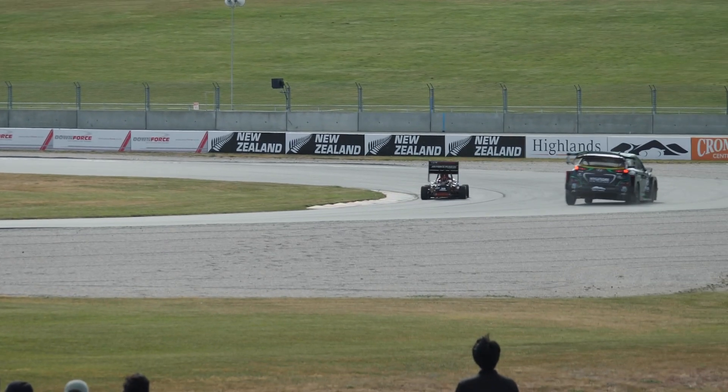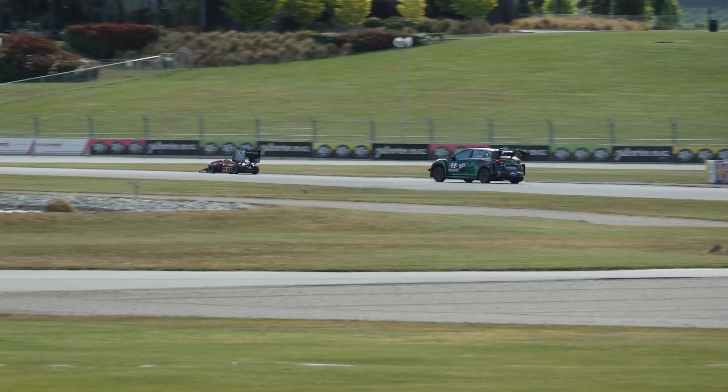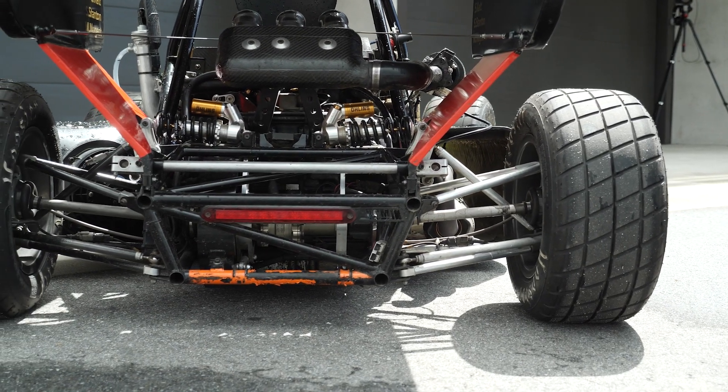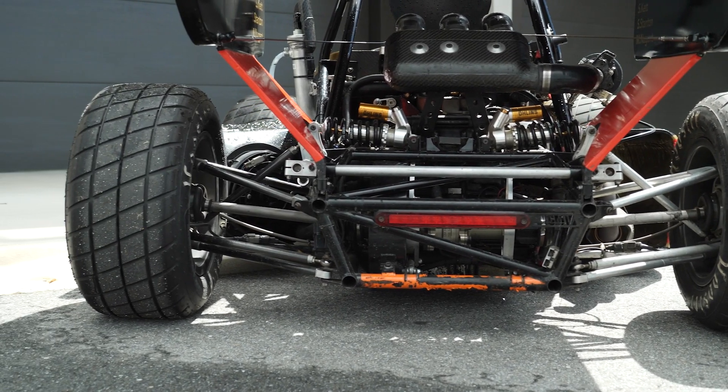Yeah absolutely, so a big important thing for us is about the grip levels we're able to get out of the car given the events we're going to be doing. Within Formula SAE we have a range of events from acceleration — a very simple straight line test — straight through to full endurance running. So we want a tyre that's able to give us the most grip over a series of different events.